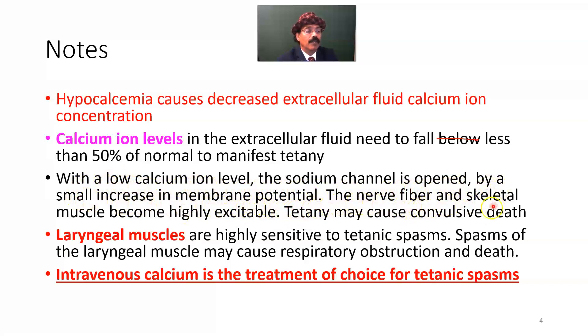The nerve fiber and skeletal muscle become highly excitable, and tetany may cause convulsive death. Laryngeal muscles are highly sensitive to tetanic spasm; spasm of the laryngeal muscles may cause respiratory obstruction and death. Intravenous calcium is the treatment of choice for tetanic spasm and should be given intravenously.